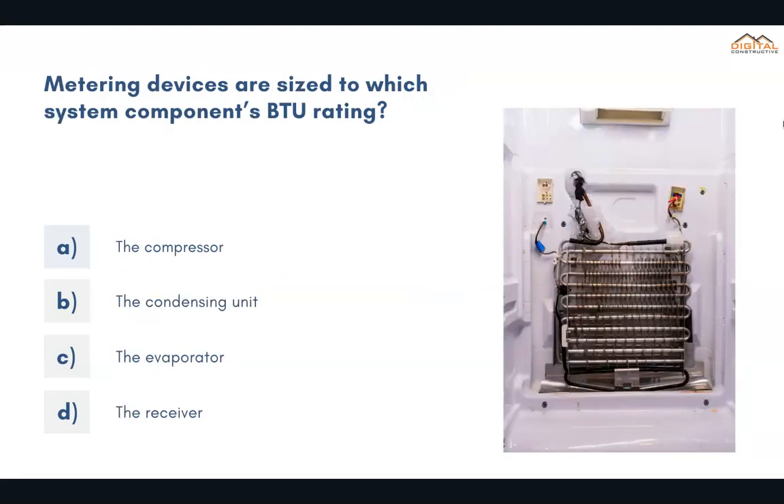Metering devices are sized to which system component's BTU rating? The correct answer is C: the evaporator.